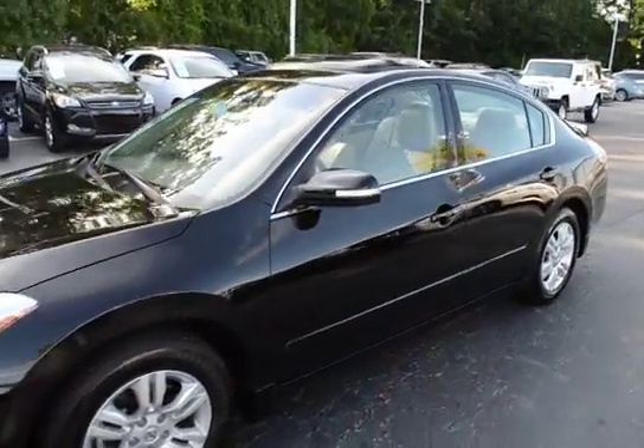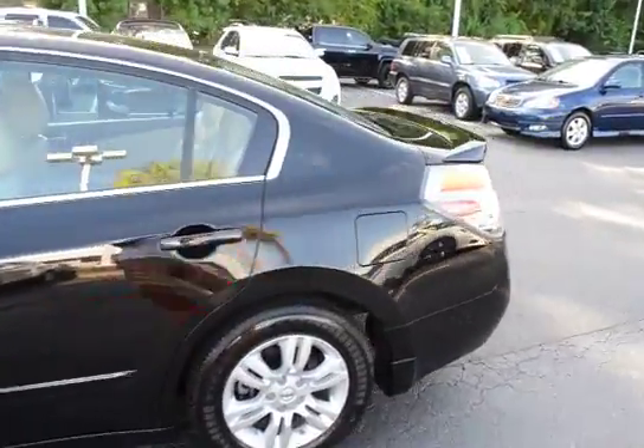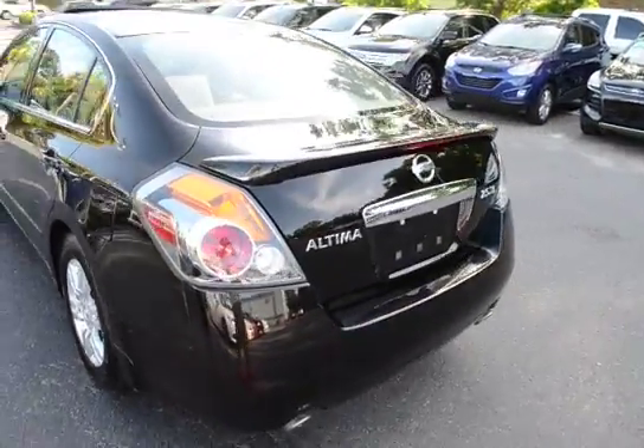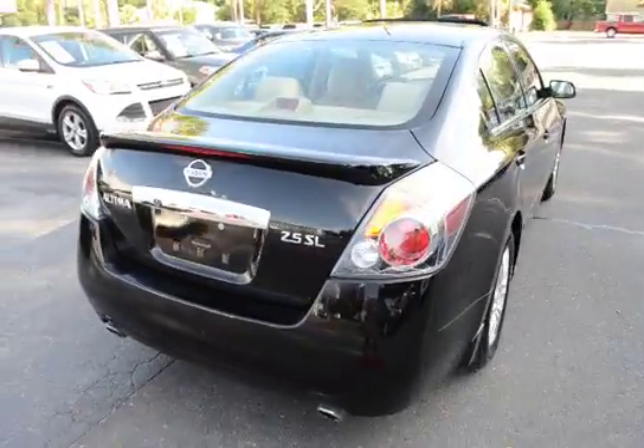I'm here with our 2012 Nissan Altima. This here is the SL model. The vehicle has 69,000 miles on it and will qualify for our lifetime warranty.